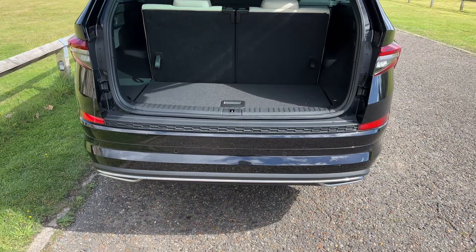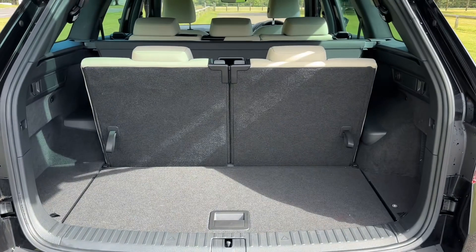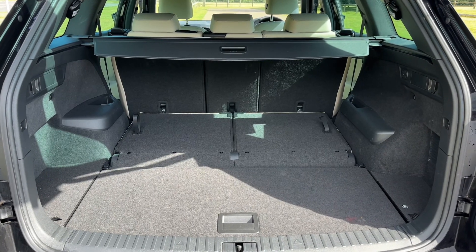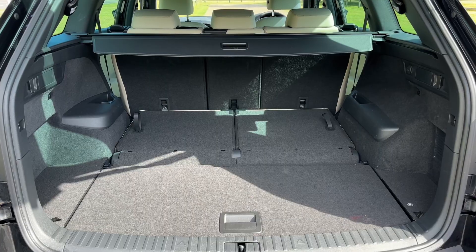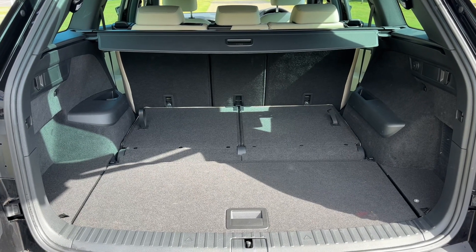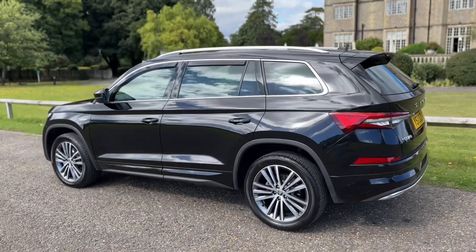As we approach the back of the car you'll see we have reversing sensors. This is a seven-seat vehicle so all seven seats are in place at the moment, but with them folded out you get lots of additional space. You can also fold down the rear seats to give you even more space should you wish to do that.